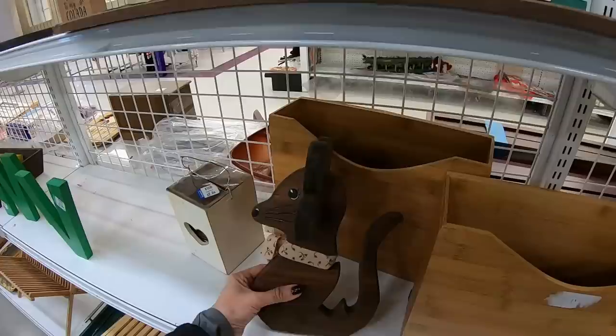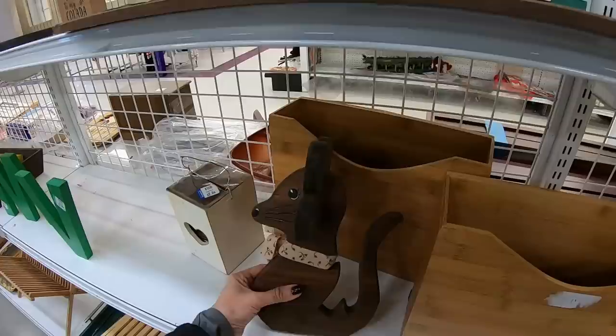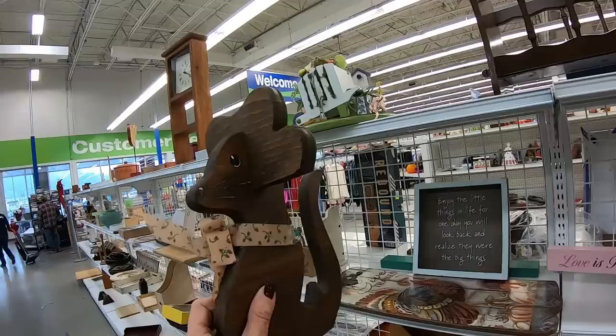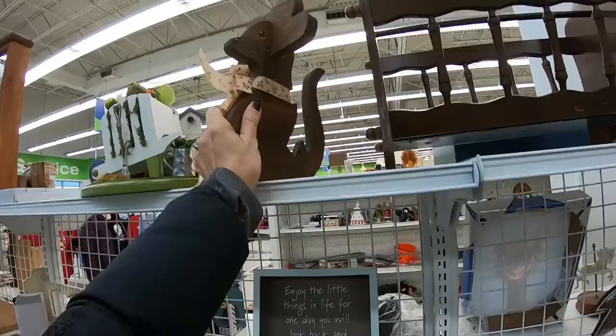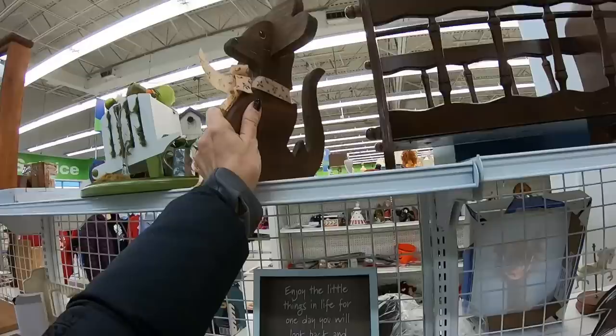If you have the freedom to move anywhere and you are a reseller, you definitely want to think about Pennsylvania because there are adorable things like this mouse something or another. I'm not sure what he is. At first I thought maybe he was the end to a bookend because he's kind of wobbly on his own. I'm going to think about him — leave a comment down below if you recognize what this is used for.